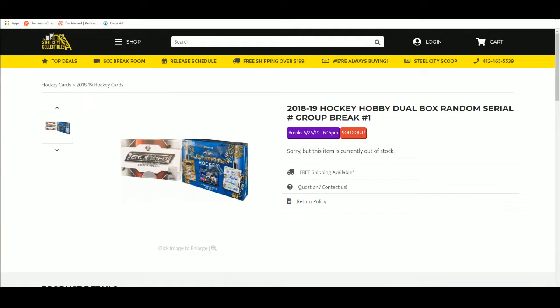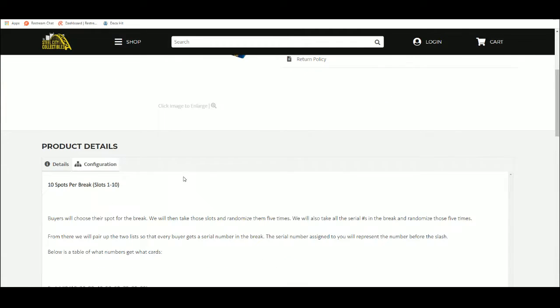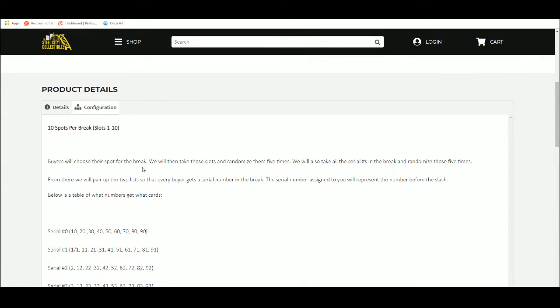That's coming from a guy that isn't a huge hockey fan, but I like these. We've got 10 spots here in the break. Buyers chose their spot. We're going to take those spots, randomize them five times, and take the serial numbers one through zero and randomize those five times as well. From there, we'll match up the two lists so that every buyer gets a number in the break.